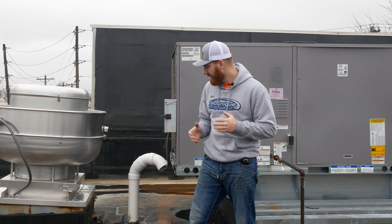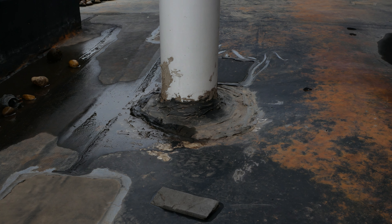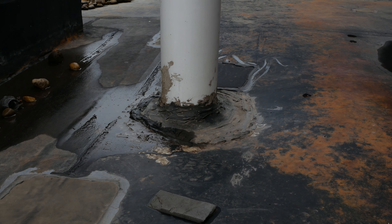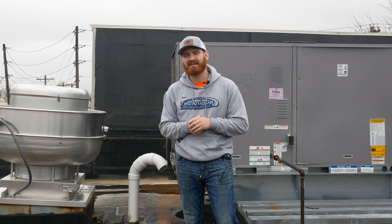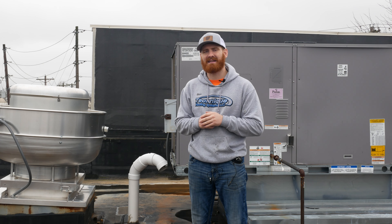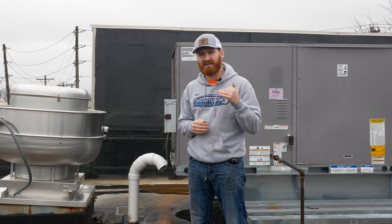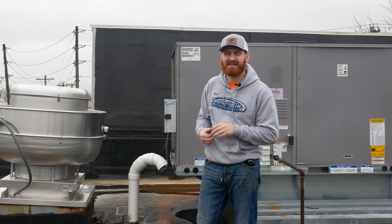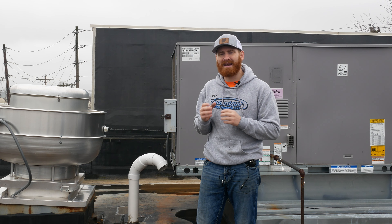What ends up happening is something like this, where there's a PVC stack through the roof, and instead of using a proper EPDM car aisle boot, they just use silicone and caulked around the base. It's not leaking right now, but sometimes things like that void warranties. And eventually it is going to leak because this isn't a proper way to fix something like that or install a new penetration.